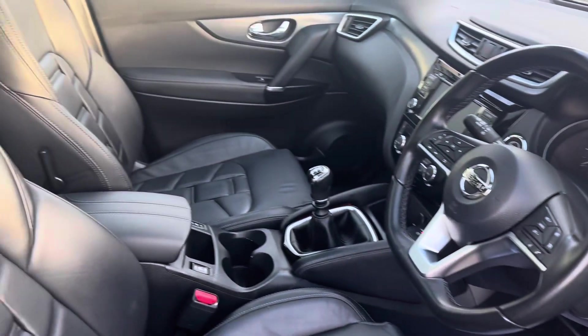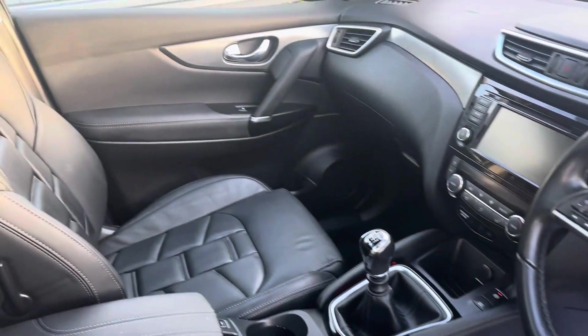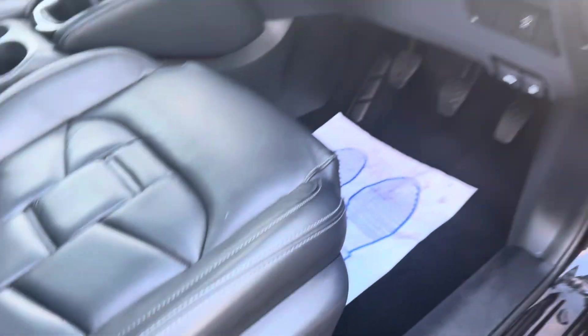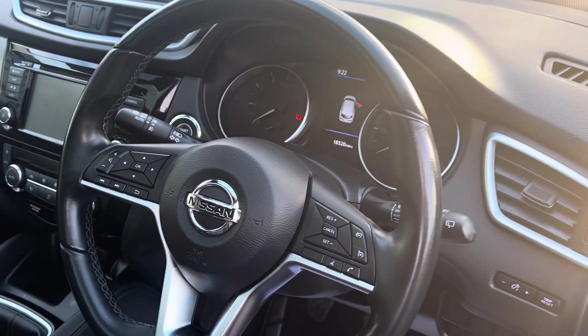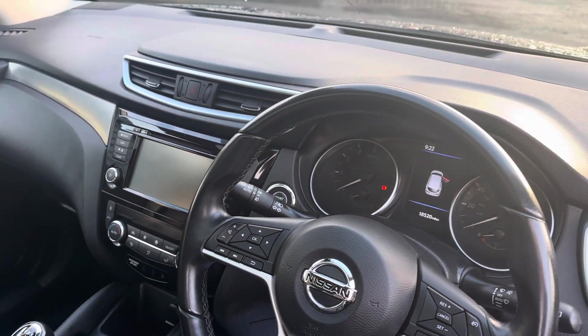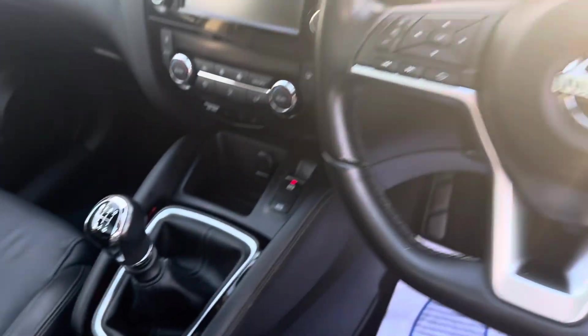It's got the full leather upgrade seats which are really nice, heated seats as well, and electric controls. Electric windows and mirrors, obviously, as you'd expect. Cruise control, Bluetooth, sat nav all on the touchscreen, reverse camera, 360 camera, and a six-speed gearbox.